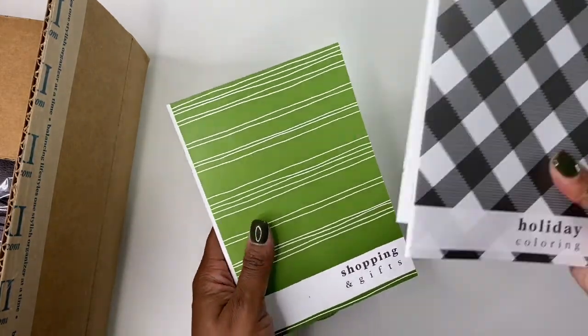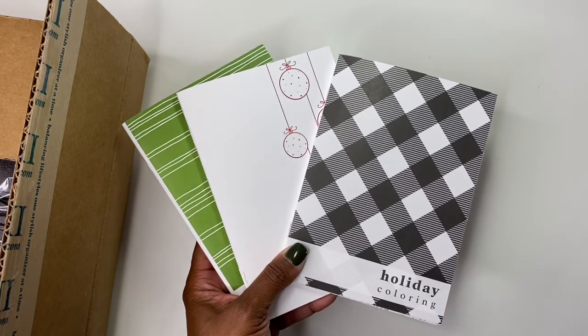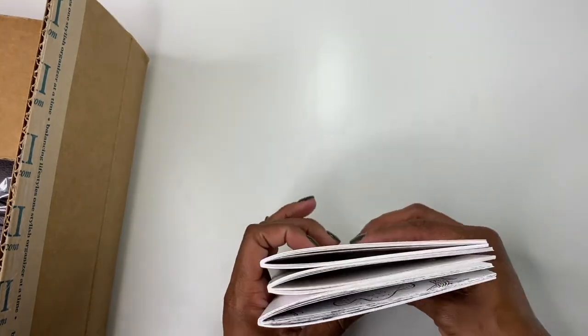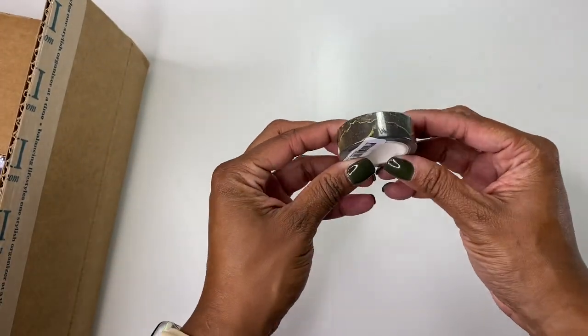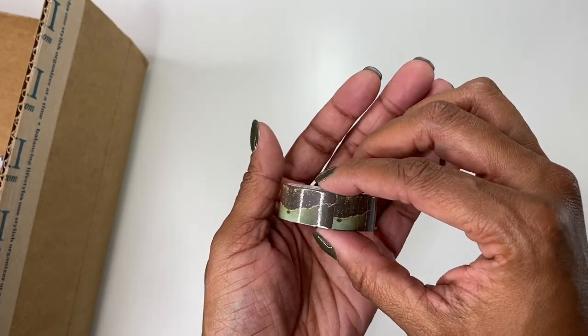You could take these three inserts and totally make an additional holiday planner — that's super cute. And then we got this super pretty washi, which is again in that marbling style. It is absolutely gorgeous.